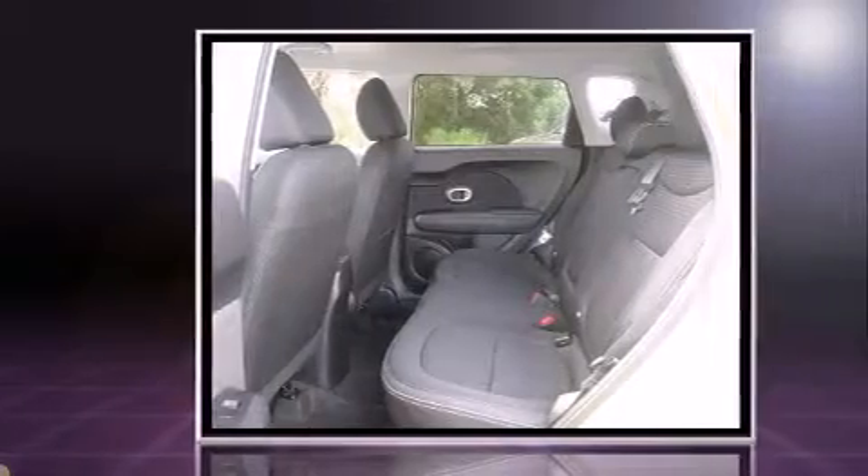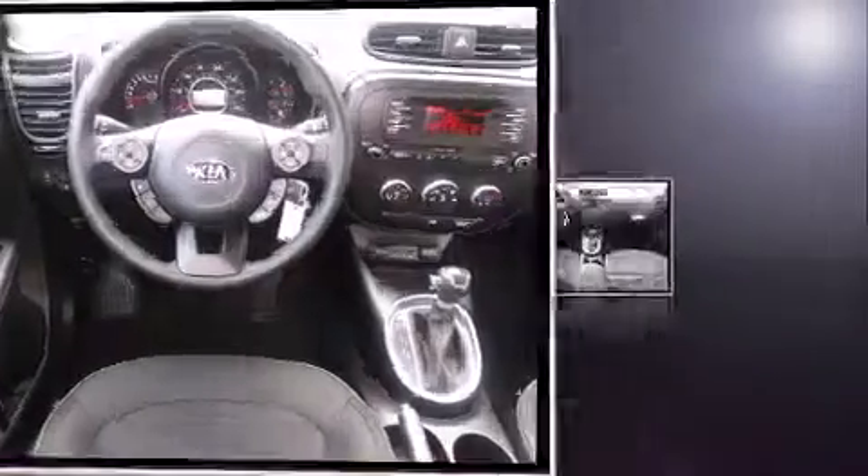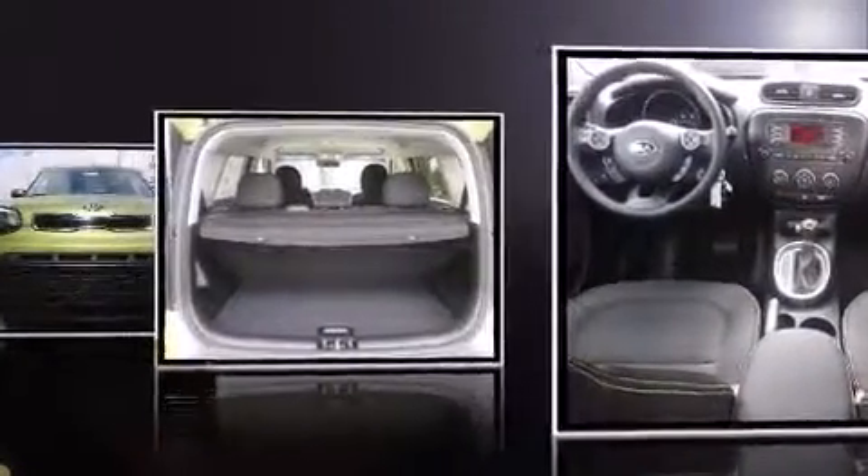Kia prioritized comfort and style by including adjustable headrests in all seating positions, a trip computer, rear wipers, and remote keyless entry.